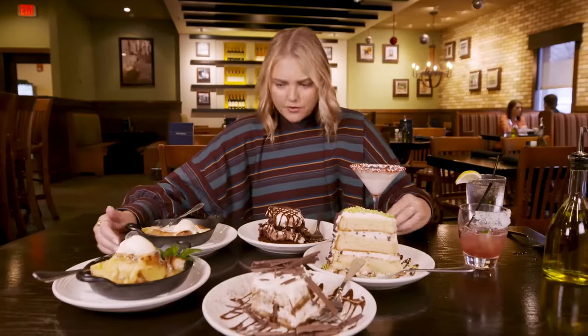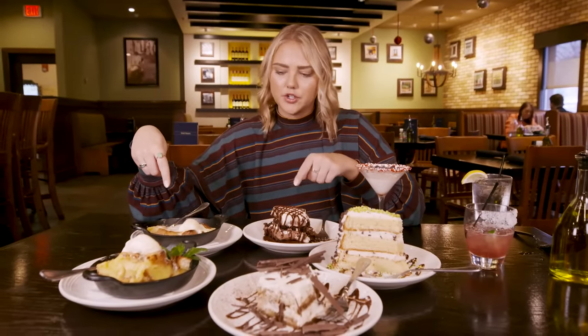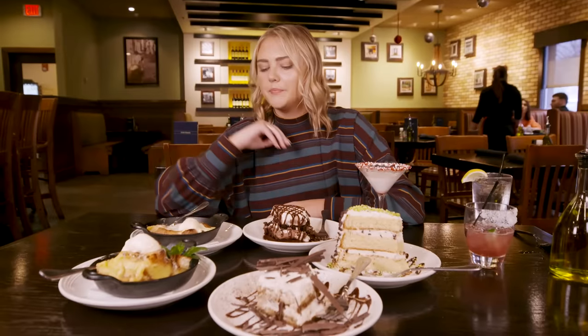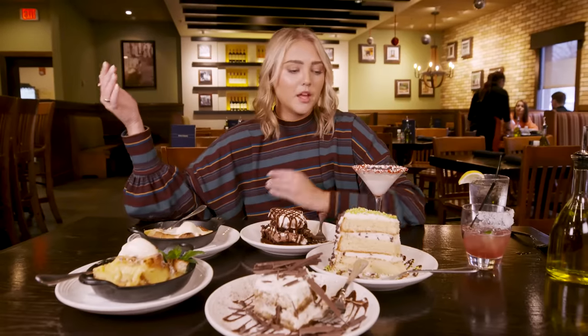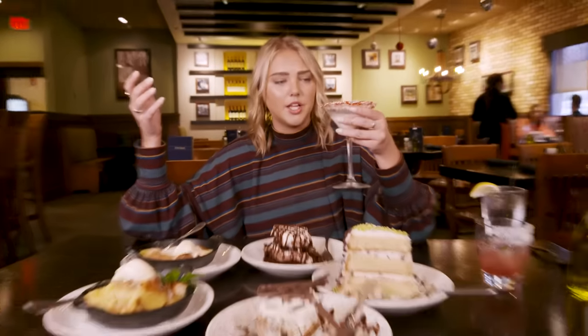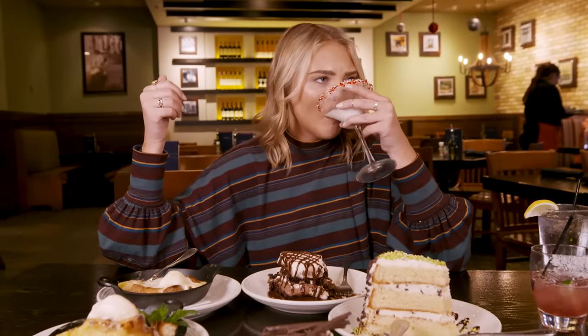My favorites for desserts are for sure the apple crostata and the chocolate dream. If you are a chocolate fiend, you're going with the chocolate dream. If you're not a chocolate fiend, you're going with the apple crostata. The peppermint martini — if you get to come here during the holidays, drink a few of these with the fam. Thank you for watching. Don't forget to like and subscribe.